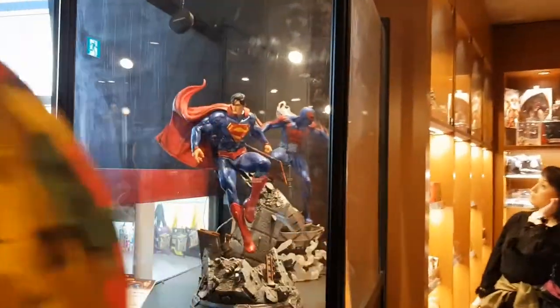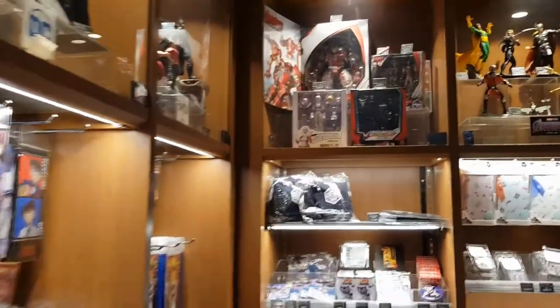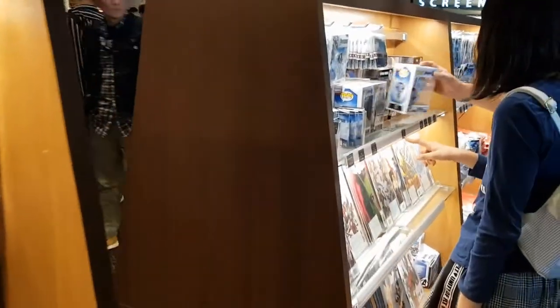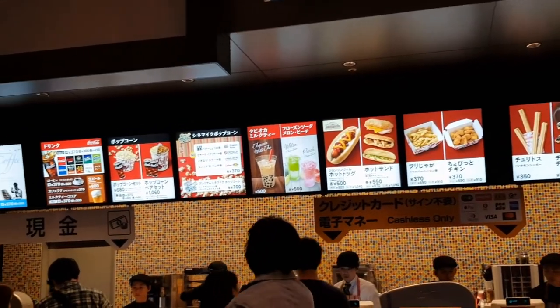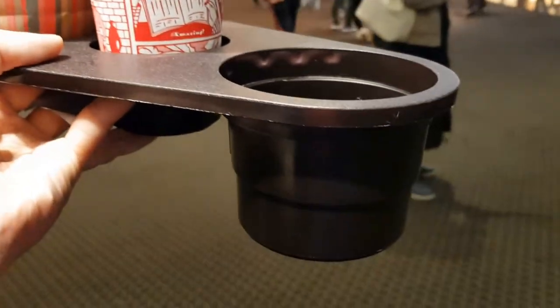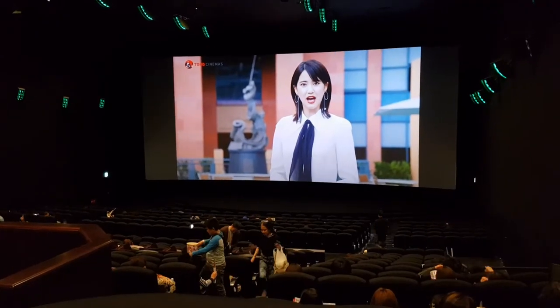They've got a pretty decent merchandising store here. They have Superman and Spider-Man 2099 collectible sculptures on display, plus more figures, comic books, pens, earrings, coasters, and what look like Funko Pop figures over there. It's almost time for the movie, so I'm going to get myself some snacks beforehand. This hot dog lacks a little in presentation but it smells good. The popcorn and drink came with a special tray which will hook onto my seat inside the movie theater. I'm in — the movie's about to begin.